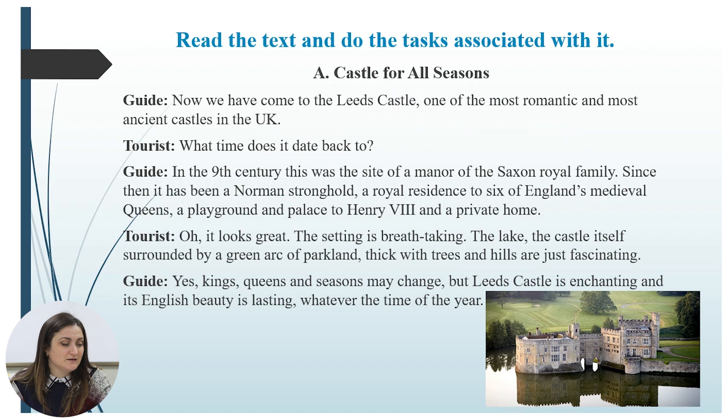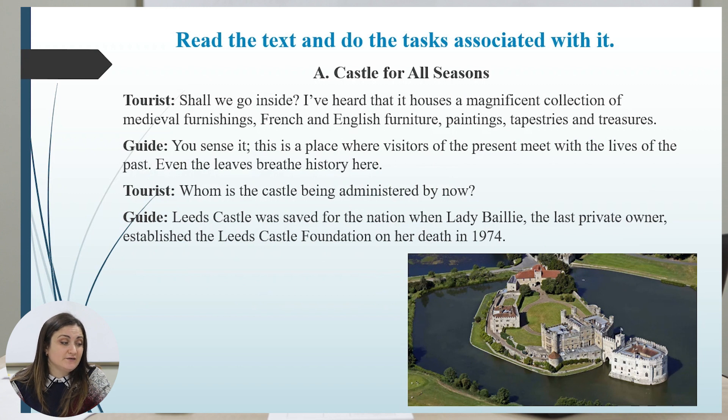Tourist: Oh, it looks great! The setting is breathtaking — the lake, the castle itself surrounded by a green arc of parkland thick with trees and hills — just fascinating. Guide: Yes, kings, queens, and seasons may change, but Leeds Castle is enchanting and its English beauty is lasting whatever the time of year. Tourist: Shall we go inside? I've heard that it houses a magnificent collection of medieval furnishings, French and English furniture, paintings, tapestries, and treasures. Guide: You sense it — this is a place where visitors of the present meet with the lives of the past. Even the leaves breathe history here.